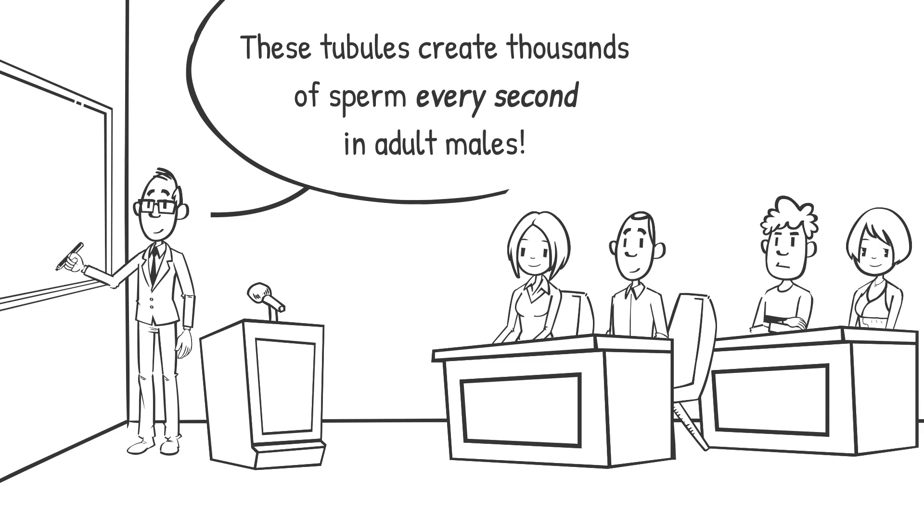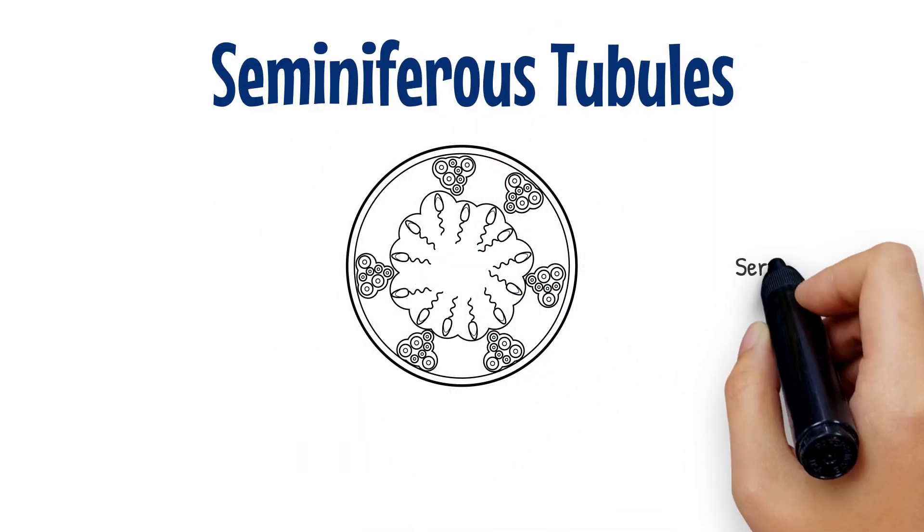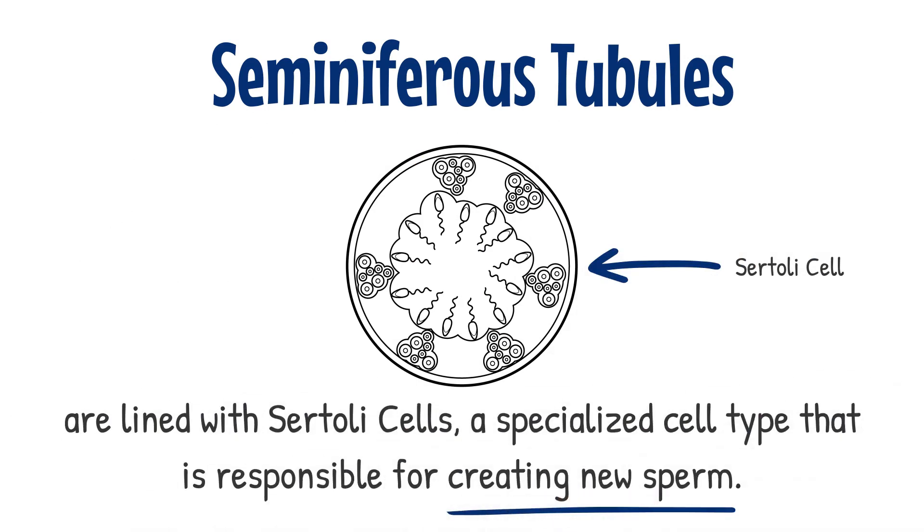The tubules are tightly looped throughout the testicles and are incredibly long, perhaps as much as a mile between the two testes. Their tissue is lined with Sertoli cells, a specialized cell type responsible for creating new sperm. They do so by secreting a protein that increases the concentration of testosterone inside the seminiferous tubules.